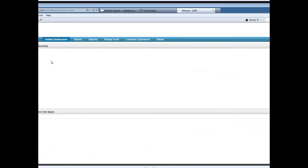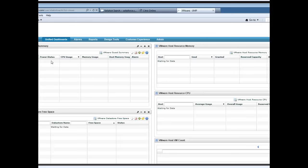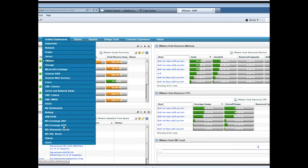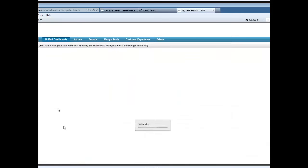Let's select VMware. As you can see, VMware guest summary with power status, CPU memory, host memory, and WAMs — VM host resource memory usage or CPU usage — these are the unified dashboards generated out of the box, automatically generated.